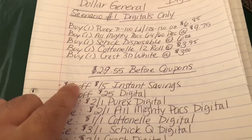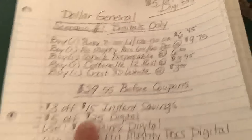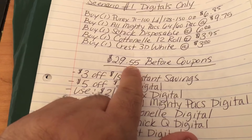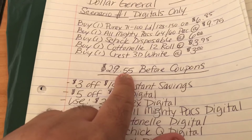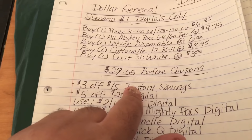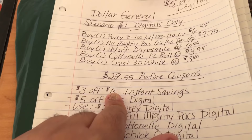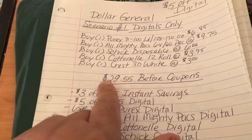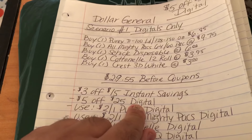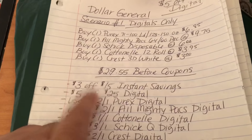The $3 off $15 instant savings for purchasing Purex, Cottonelle, or any of the other qualifying products will come off first. Then the $5 off $25 digital coupon comes off second. Remember, the total must be $25 before the digital coupon but after instant savings. The reason we need $29.55 is that the $3 instant savings brings the total down — so if it were only $27.55, it would drop to $24.55, which wouldn't qualify for the $5 off $25 digital.